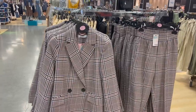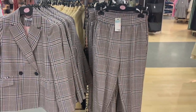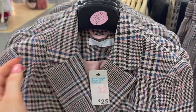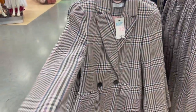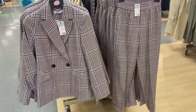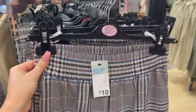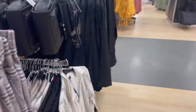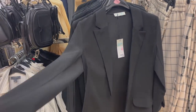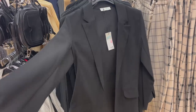They have a blazer and also a matching bottom set here. The trousers are £10 and the blazer is £25. It has blues and pinks in there and looks very smart. It's a really nice tailored piece and the waistband is actually elasticated, so that's going to be really comfortable and fit your figure. They also have this lovely black blazer for only £15. It's quite lightweight but looks really formal and smart.